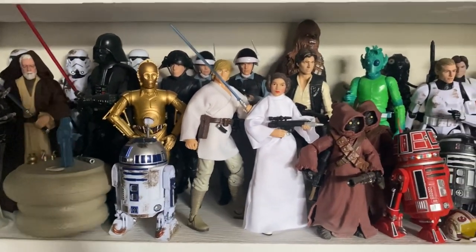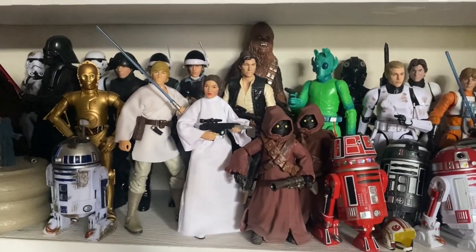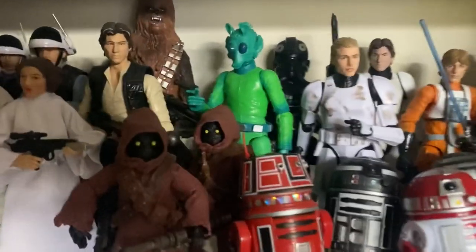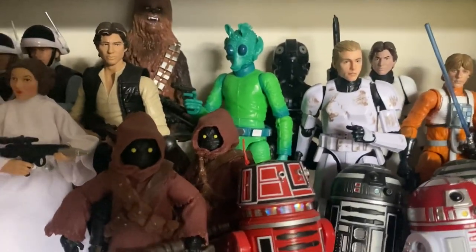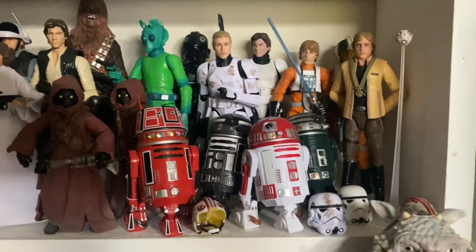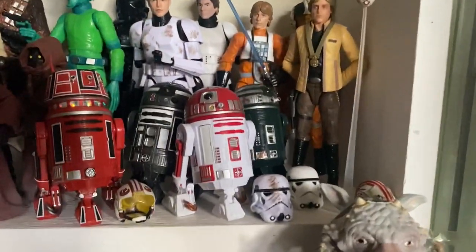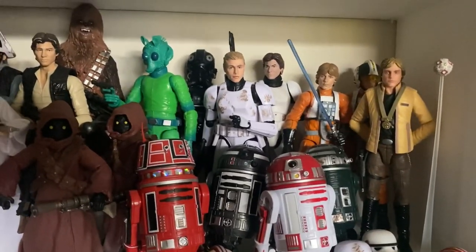Carrying on, we have a lot more A New Hope figures: Rebel Troopers, Han, Chewie, Luke, some Jawas, some Astromechs, the Retro Greedo — I know it's not film accurate but it's good enough for me, I like that figure. We have lots of Luke Skywalker figures here, Wedge Antilles hiding in the corner, and some Stormtrooper helmets from the Han and Luke in Stormtrooper disguise.